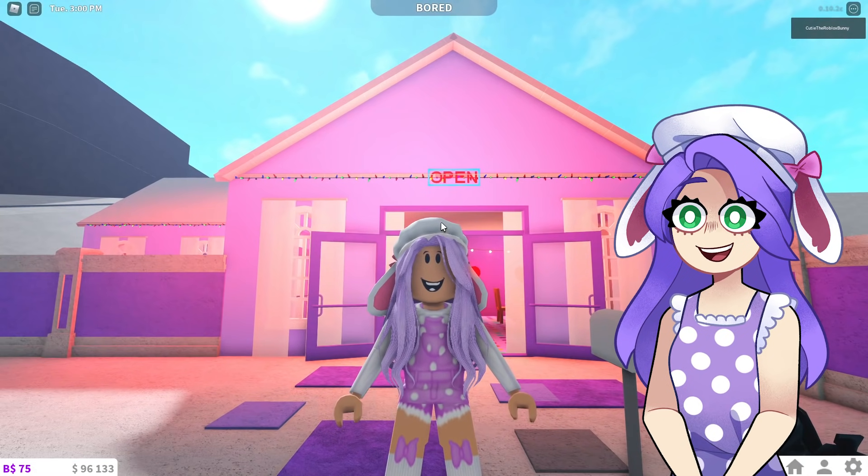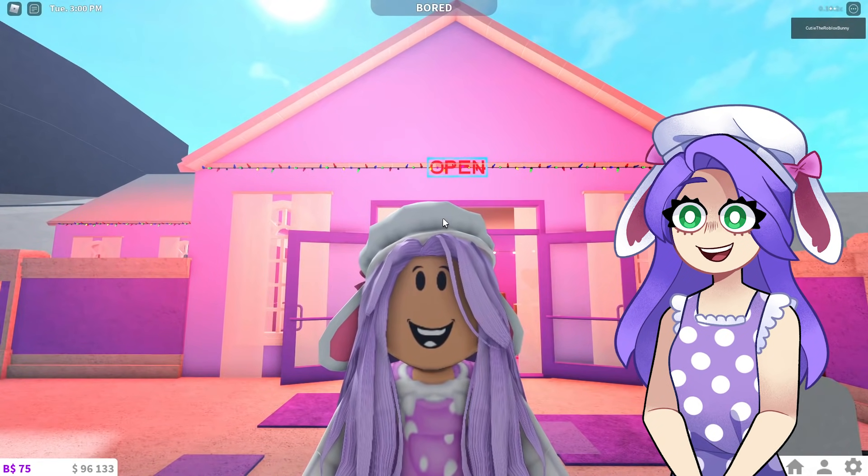Are you guys ready for this amazing cotton candy shop that I prepared for you guys today in Bloxburg? I don't really know what I'm doing, but I'm going to pretend like I know what I'm doing.